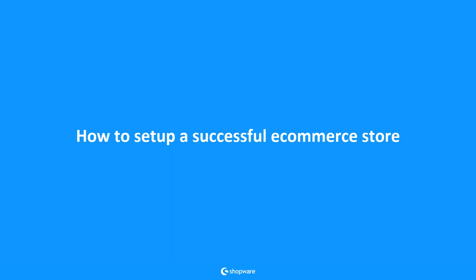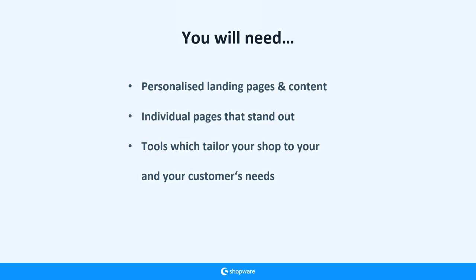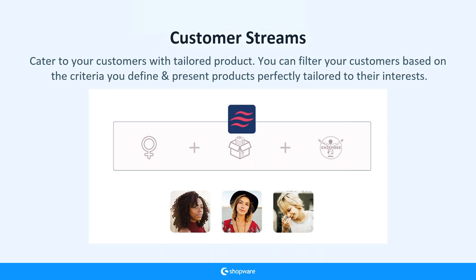To set up a successful e-commerce store with Shopware, you always need personalized landing pages and personalized content to speak to the customer directly. You need individual pages that stand out — you don't want your page to look like everybody else's. You want to speak to the customer in a personal way, and you need tools that tailor your shop to your own needs as well as your customers' needs.